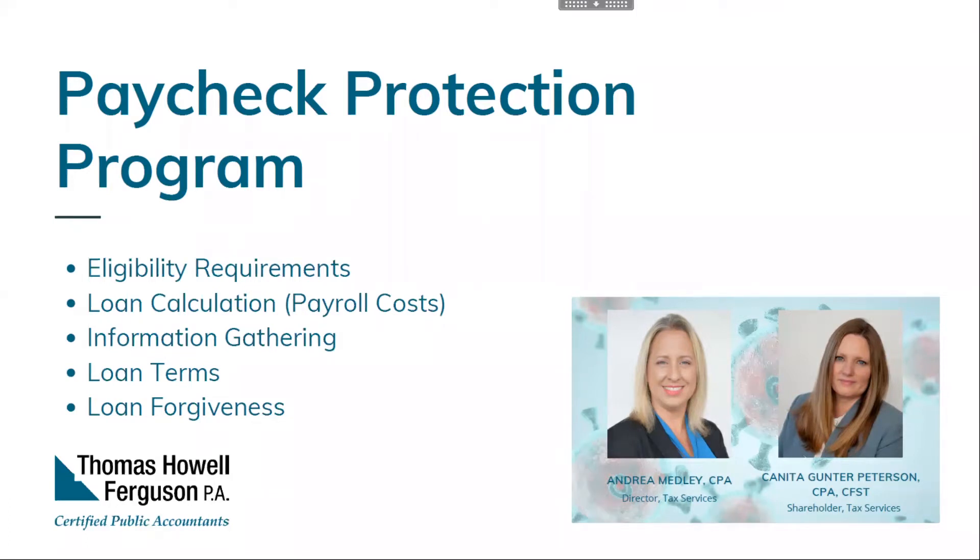We've gotten a lot of feedback that some financial institutions aren't accepting applications anymore and portals aren't working. If you can work with the financial institution you currently have a relationship with, the process will be easier because they know you and have to do less due diligence. If that's not possible, the SBA has a website where you can type in your zip code and find approved lenders nearby. That website is SBA.gov/paycheck-protection/find.